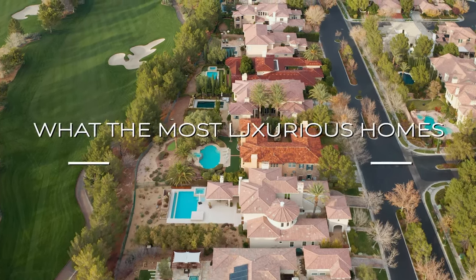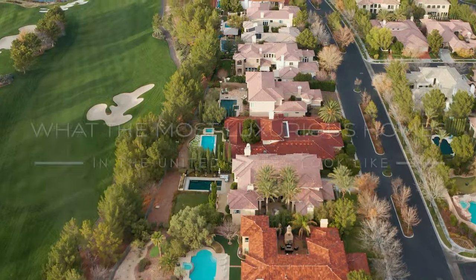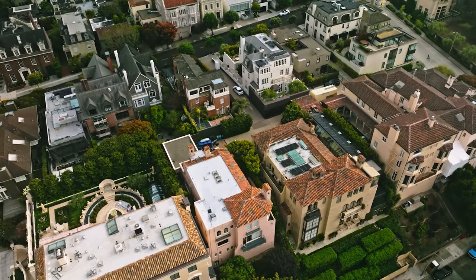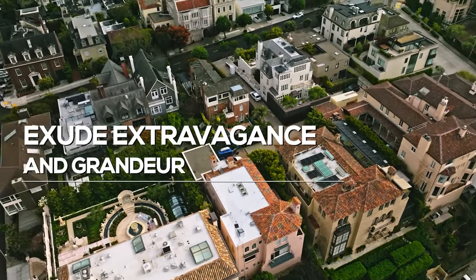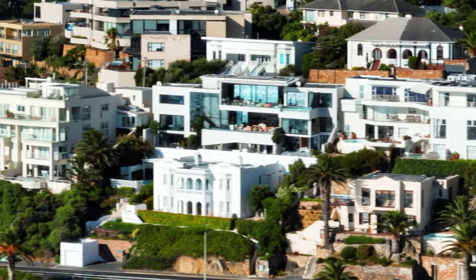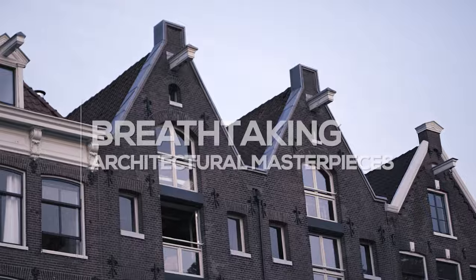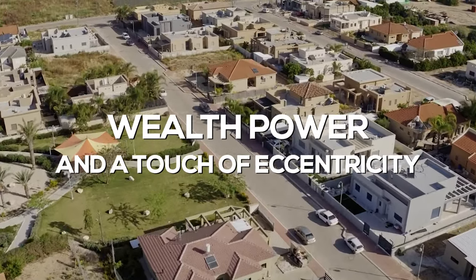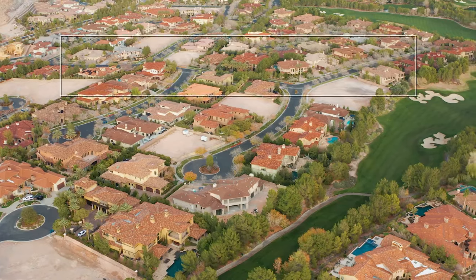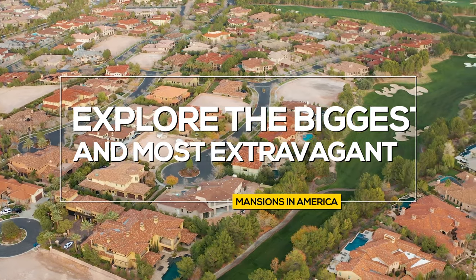Have you ever wondered what the most luxurious homes in the United States look like? Imagine stepping into a world of opulence where every detail is designed to exude extravagance and grandeur. From sprawling estates with acres of land to breathtaking architectural masterpieces, these homes are a testament to wealth, power, and a touch of eccentricity. Today, we're going on a journey to explore the biggest and most extravagant mansions in America.